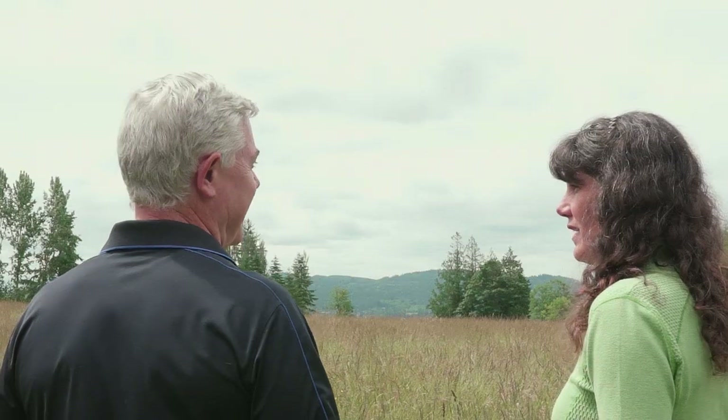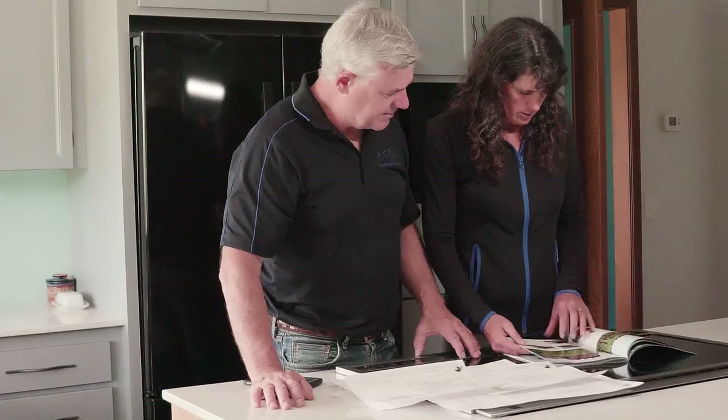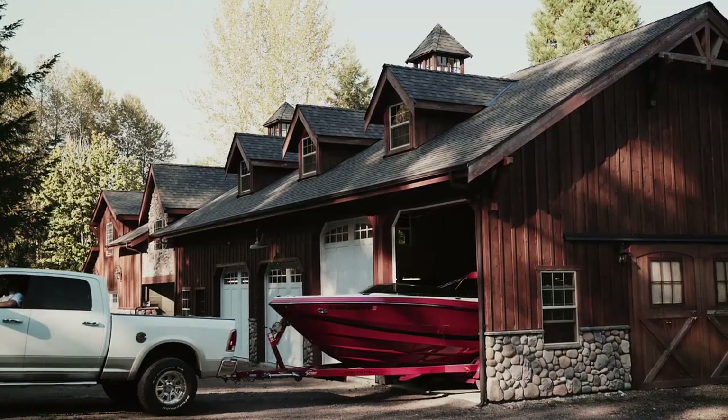But where do you start? Understanding your lifestyle is the first step towards finding the right barn. Whether it be for horses or for horsepower, for work, for play, we have the right barn for you.